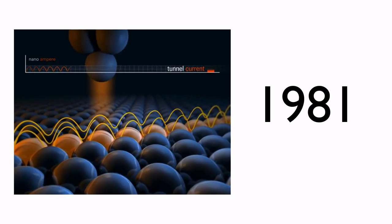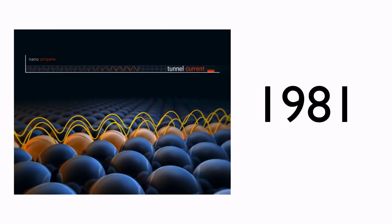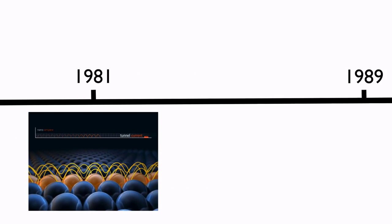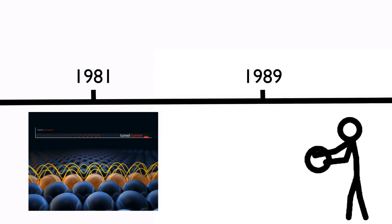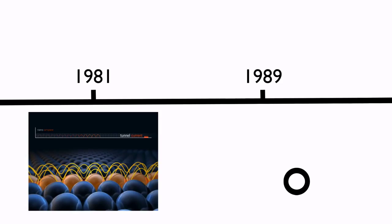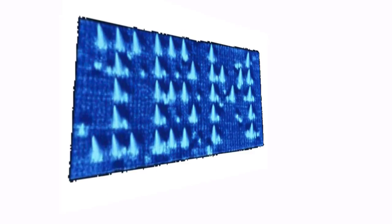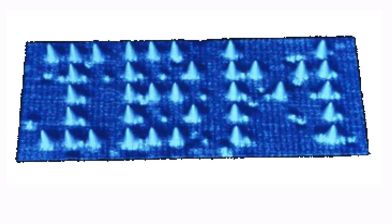In 1981, the scanning tunneling microscope was used to image an atom for the first time using a quantum mechanical effect called tunneling. And later, in 1989, IBM scientists discovered how to manipulate single atoms with a scanning tunneling microscope. They managed to move single xenon atoms on a nickel surface, making the smallest logo in the world using only 35 atoms.